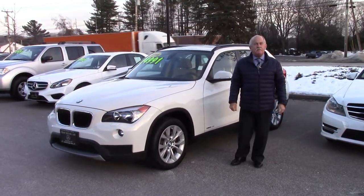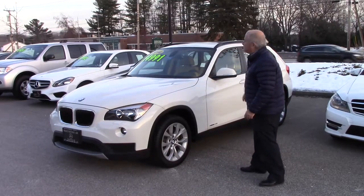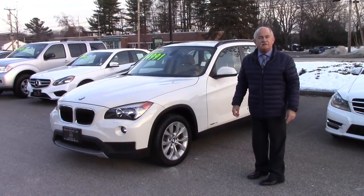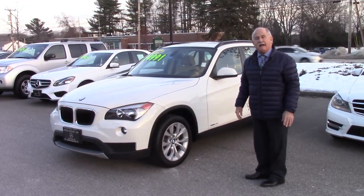Hey Bill, Tony at Prime Mercedes, here to give you a quick look at the 2014 BMW X1. The one thing I can say about this car — it is immaculate.